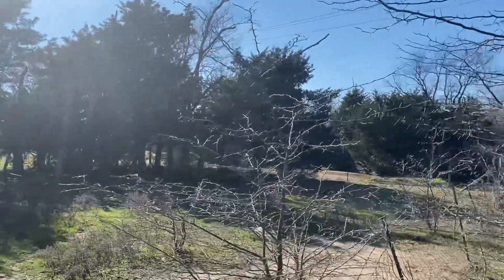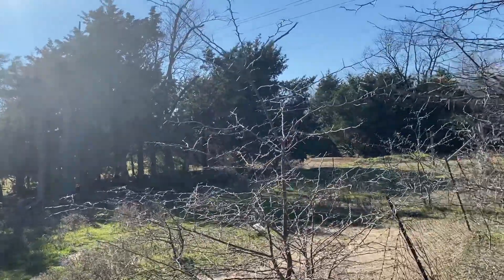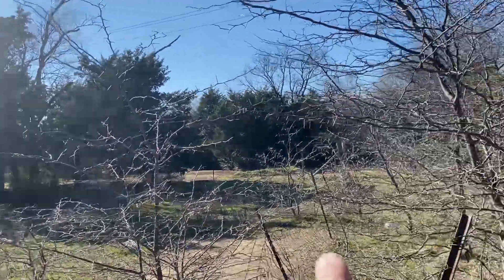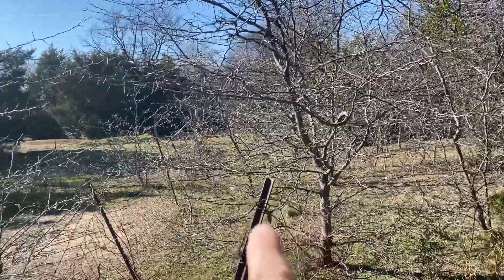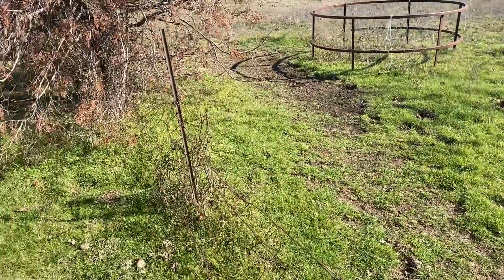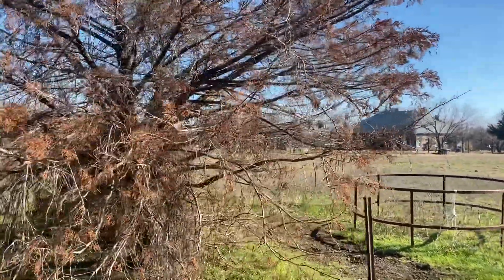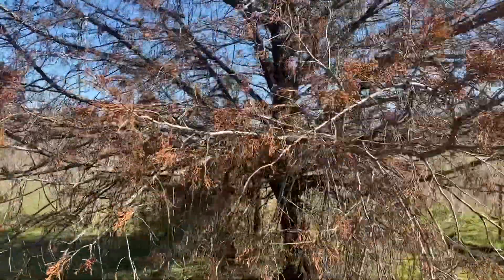Right over there, that corner where you see all the trees — that's where the lot line jets back to here and then continues east. This is continuing down the east line here.